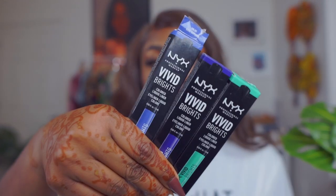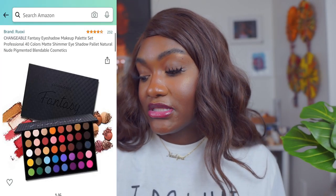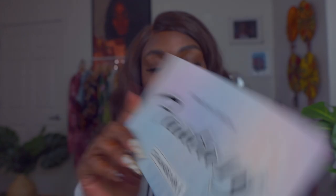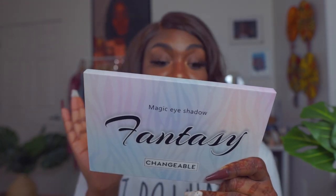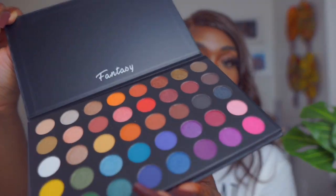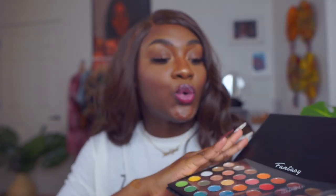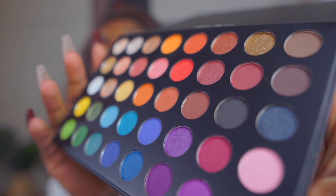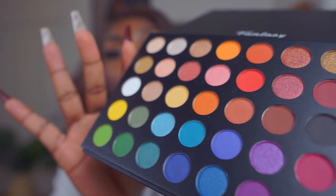I've been seeing this eyeshadow palette on Amazon for a long time — it's the Changeable Fantasy palette and it comes with 40 deeply pigmented shades, which is very true. It's just gorgeous — even the black in it looks so good. It was very inexpensive and the reviews were really really good.